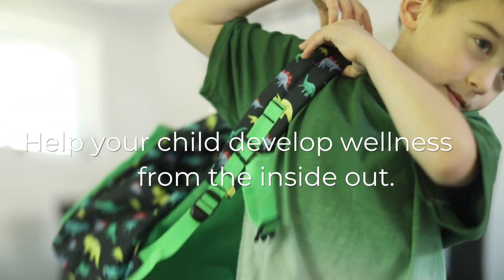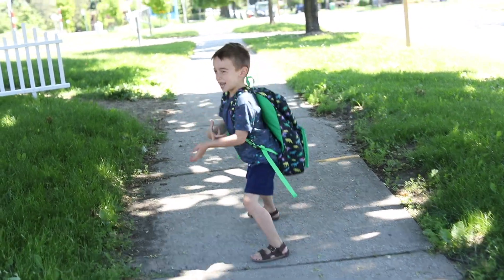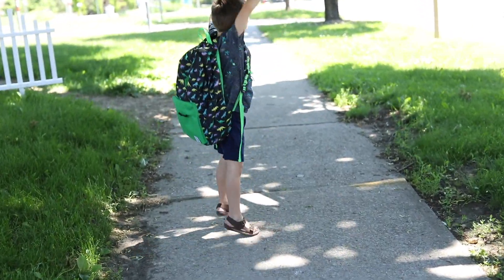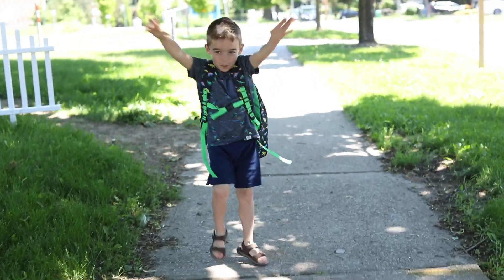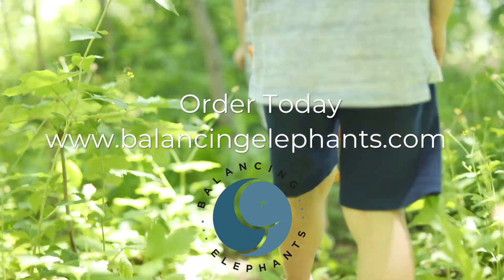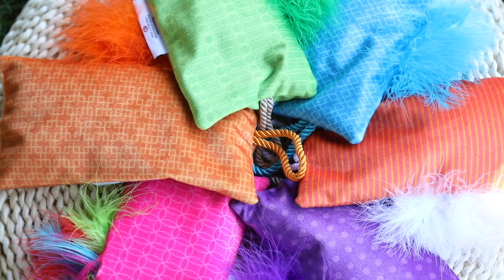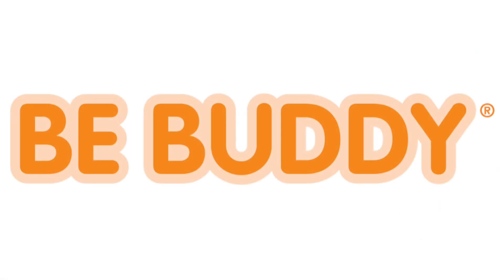Help your child develop wellness from the inside out. Order today at www.balancingelephants.com.